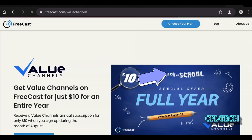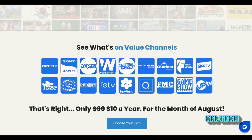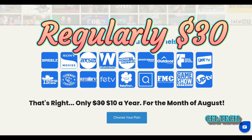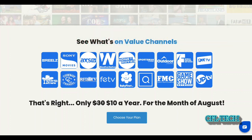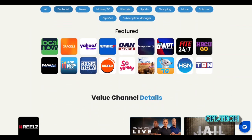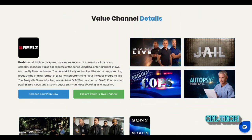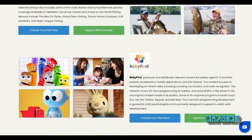Going to the Add-On Value Channels section via the hamburger menu: right now they have a special — great value channels on FreeCast for just ten dollars for an entire year. The channels included are Reels, Game Show Network, Weather Nation, and Access TV. If you want On Patrol Live, here you go — ten dollars a year. A lot of people aren't aware of this service, and it's a really good deal.